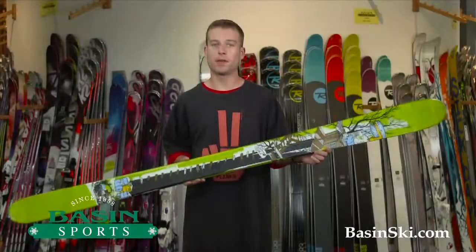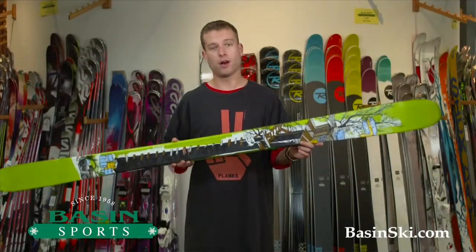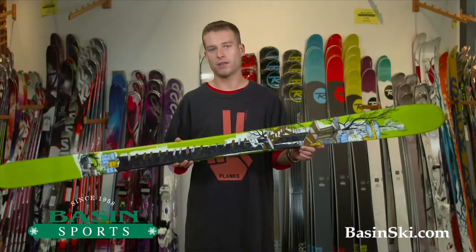Hi, this is Dan at Basin Ski Shop up in Killington, Vermont. Right here I have the all-new Line Ski Sick Day 95.